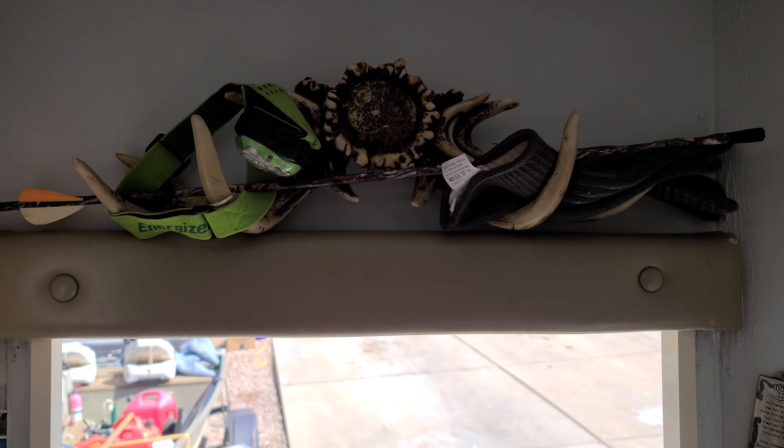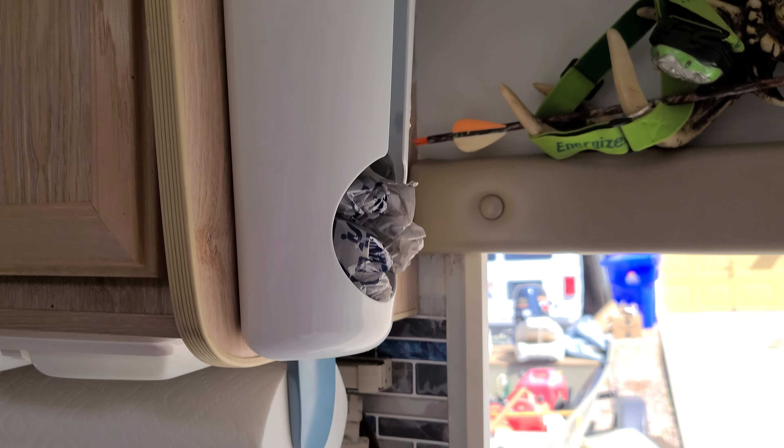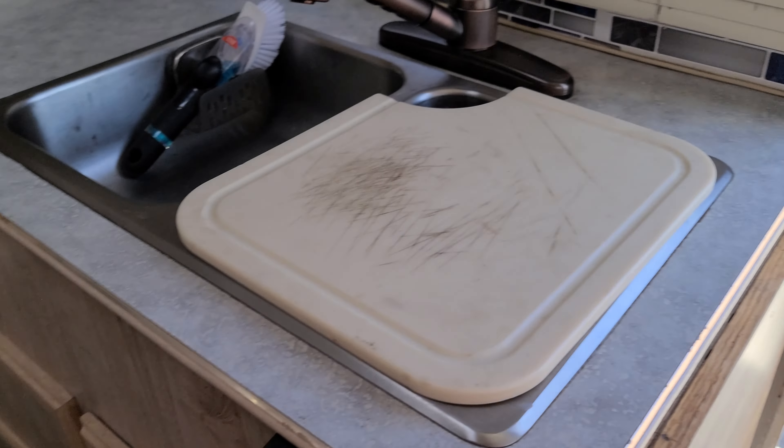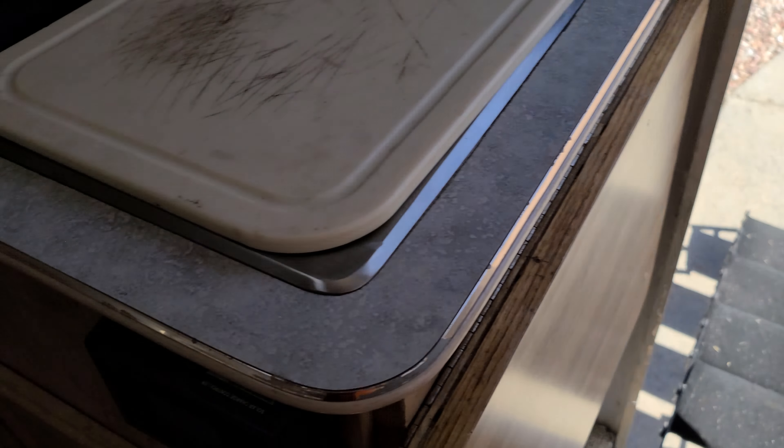Added a little elk-looking deer rack up there, a plastic bag holder. And then this was already in here when I bought it — extend your countertop when you need to.